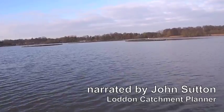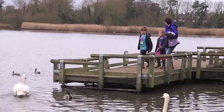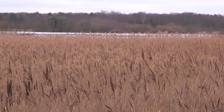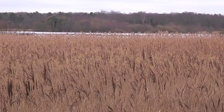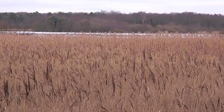Fleet Pond is Hampshire's largest freshwater lake, a local nature reserve well used by the community. In recent years the physical and ecological conditions of Fleet Pond have deteriorated, mainly due to sediments, high turbidity and eutrophication.